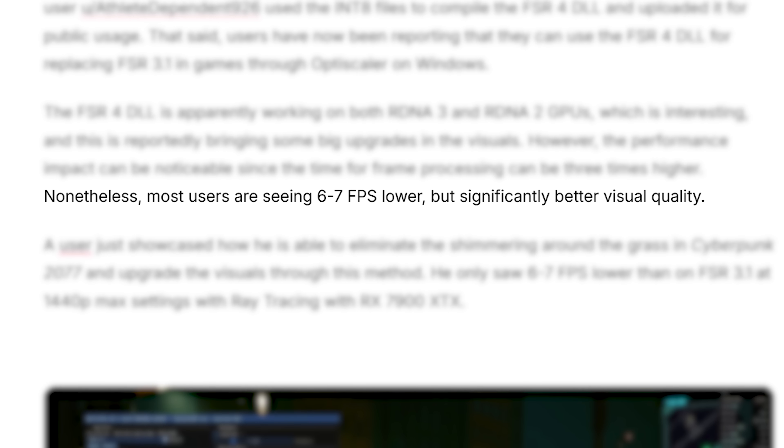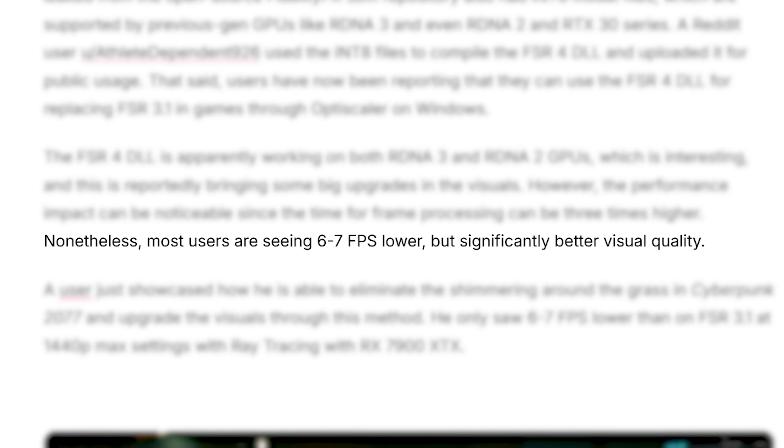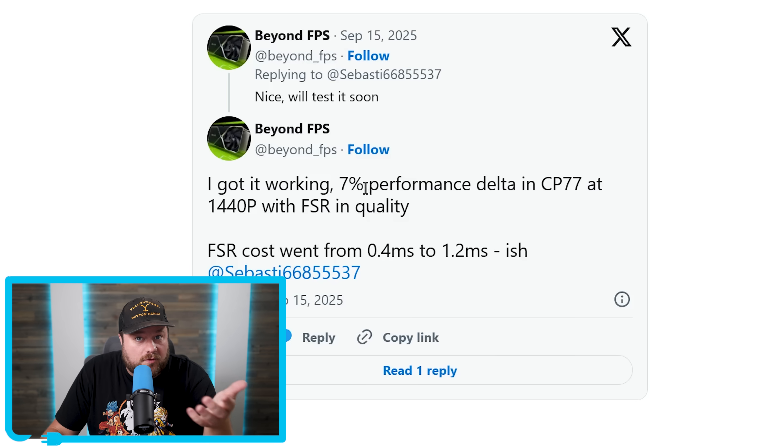That 7% is roughly 6 to 7 FPS less, but it looks much better, and you're still getting a performance boost over native. So depending on the game and GPU, it could definitely be worth it.